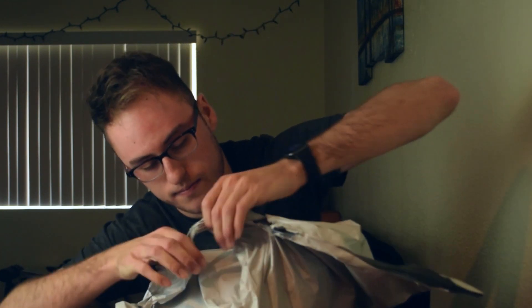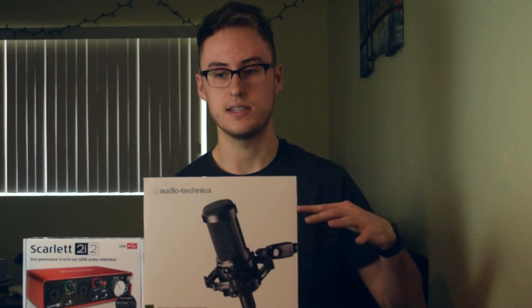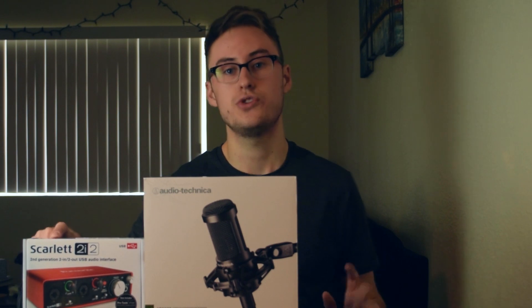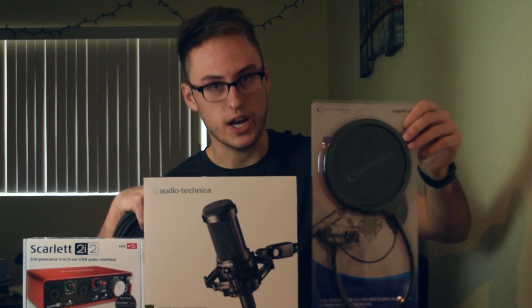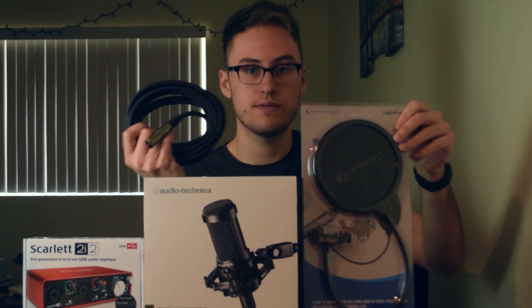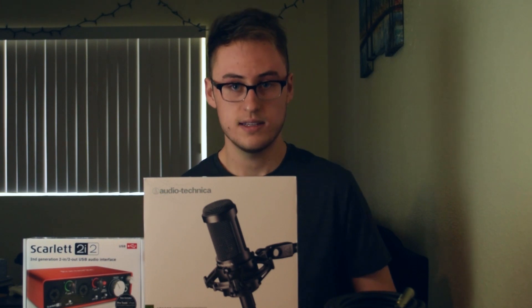I already told you guys what's in the bundle, but let me just tell you again so you can see: the Scarlett 2i2 USB interface, the universal pop filter — it's gigantic by the way — and the six-foot XLR cable. Now let's see how this mic sounds compared to my crappy audio.